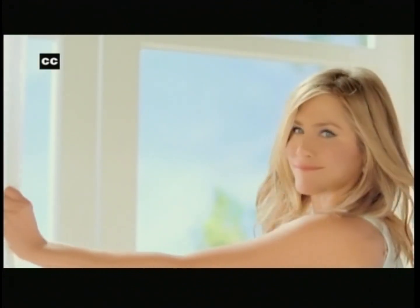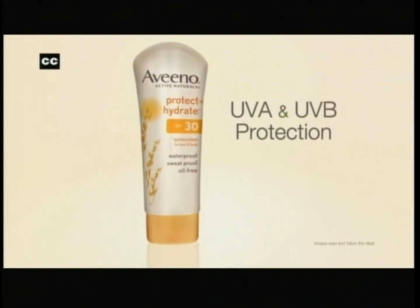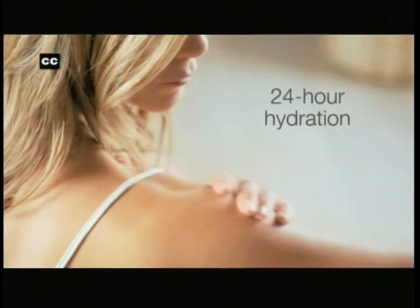Closed captioning on HGTV is brought to you in part by Aveeno Protect and Hydrate Sunscreen with broad-spectrum UVA-UVB protection and 24-hour hydration from Aveeno.